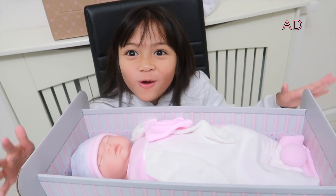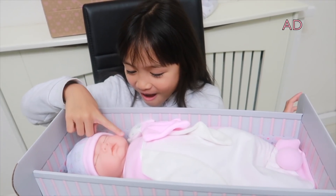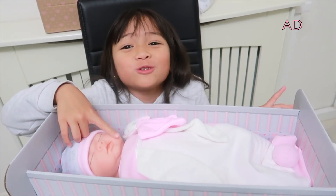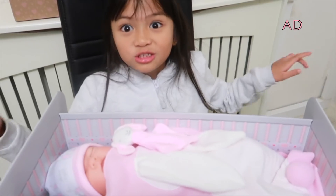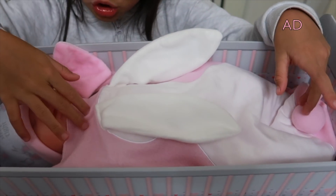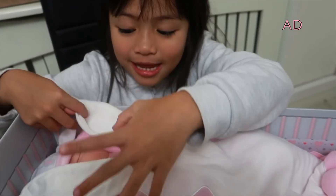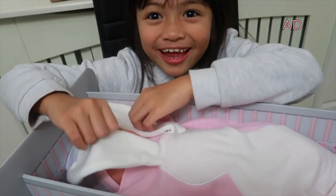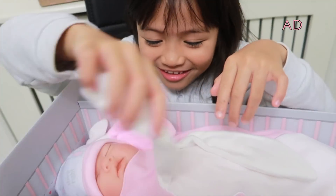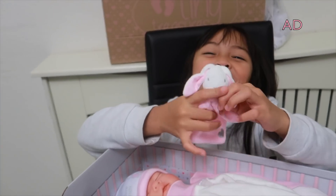It smells so good — she smells like a real baby. Her skin is so smooth and soft. Look at her blanket; it's a really soft fleece blanket and it has bunny ears — it's a bunny-designed fleece blanket. Oh my gosh, it's so cute! She also comes with this comforting toy, which is also a bunny.